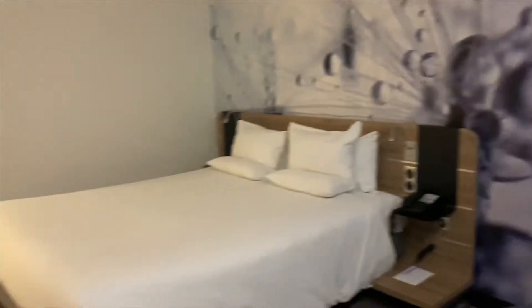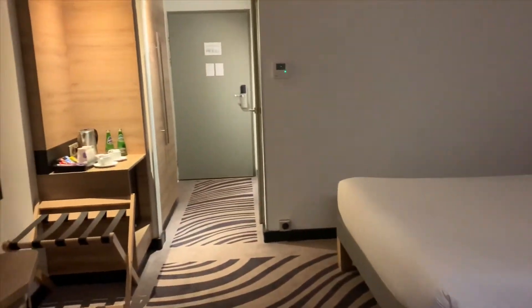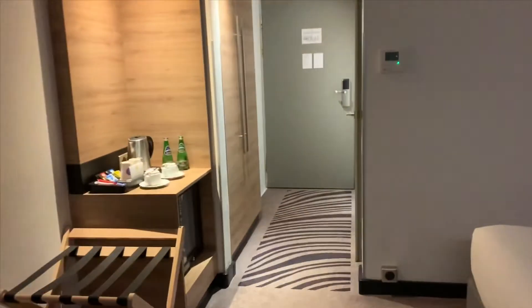This is the 16th floor in the Novo Hotel in Poznań, Poland. Let's go check the bathroom before we go.